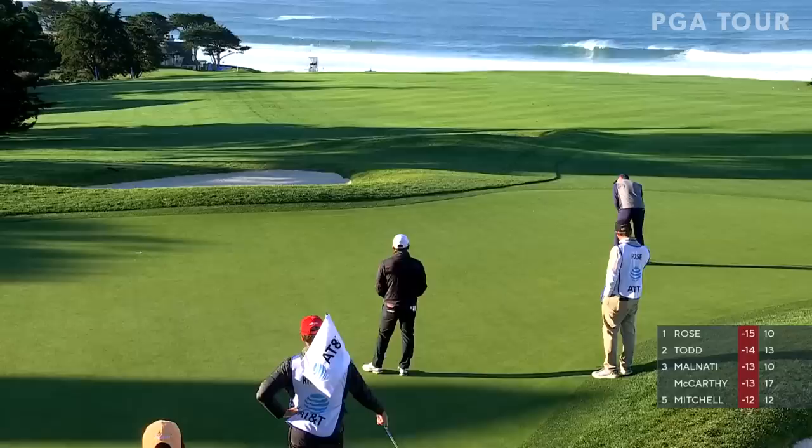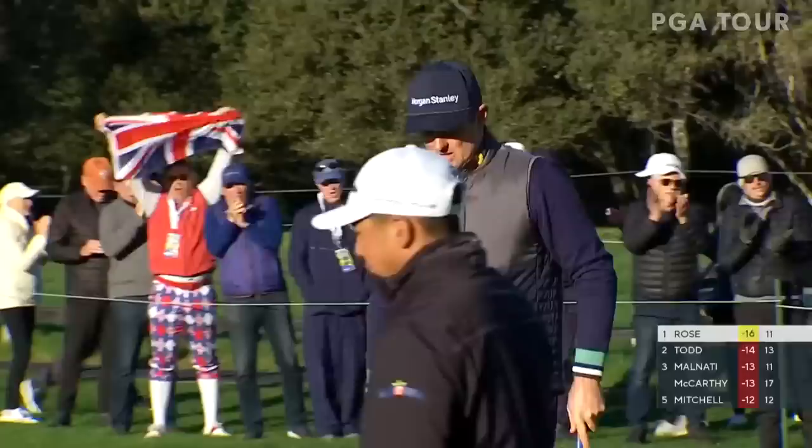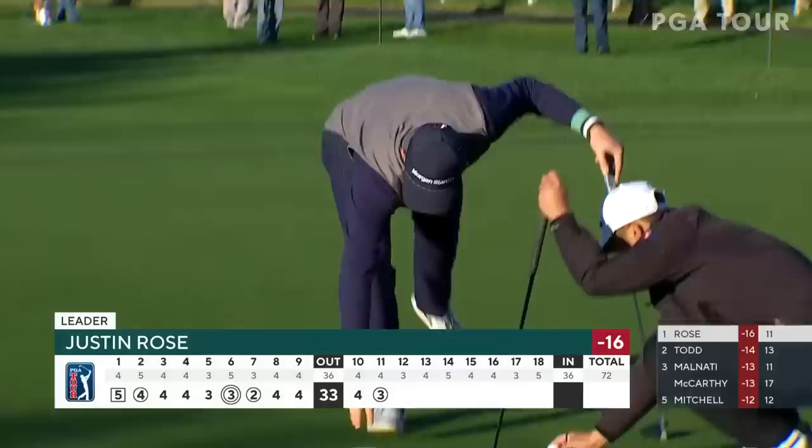Rose has had a good chance to see that line. He was all over it and walked in as soon as Peter hit his. Rose makes three at the 11th — he goes to 16 under and takes a two-shot lead.